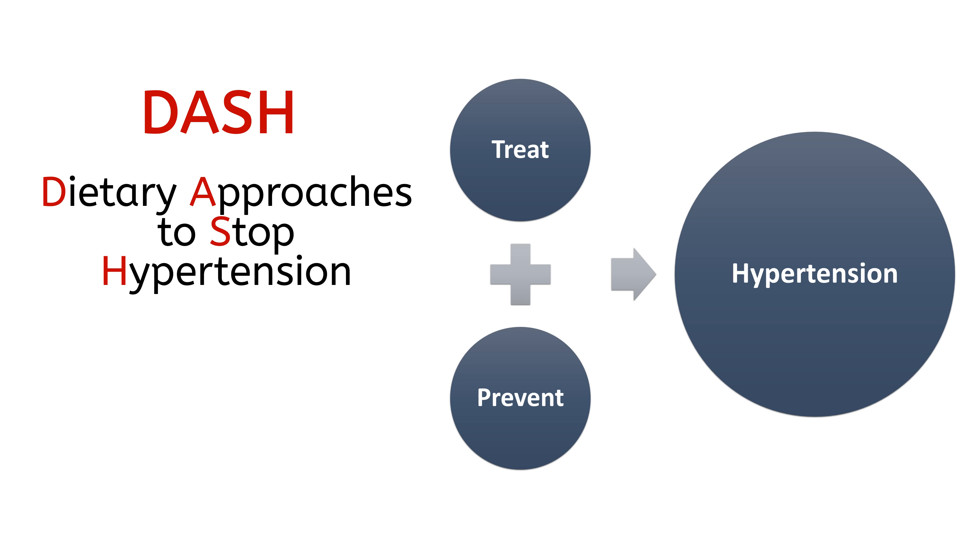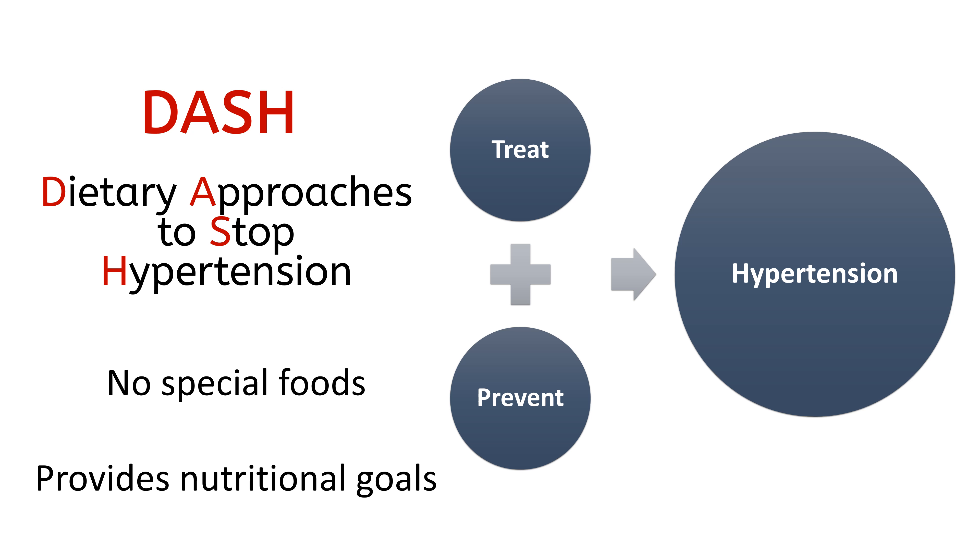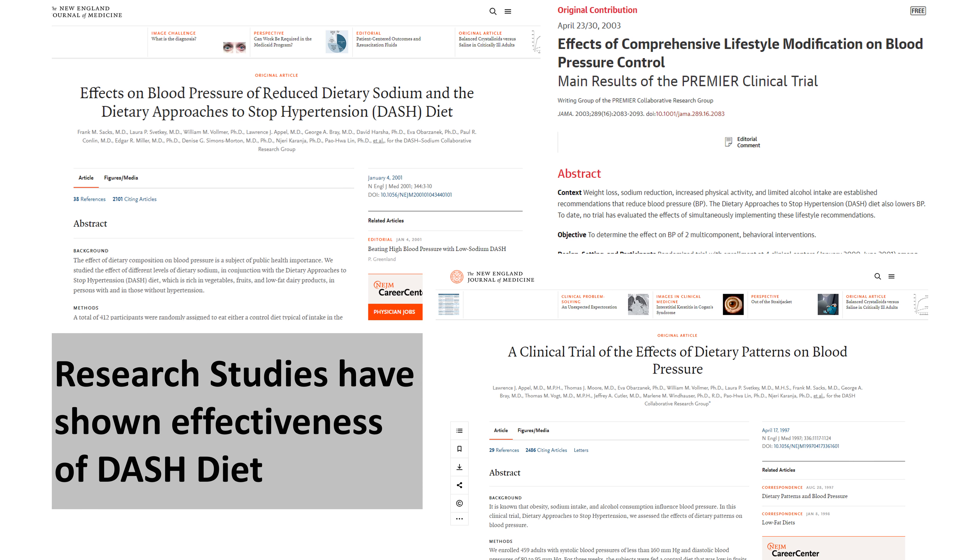The DASH eating plan requires no special foods and instead provides daily and weekly nutritional goals. There have been multiple research studies in the form of clinical trials, which have shown that the DASH diet is very effective in reducing blood pressure.